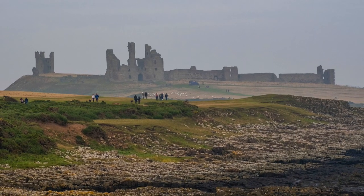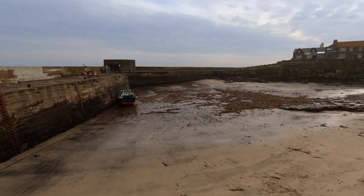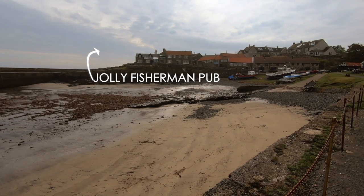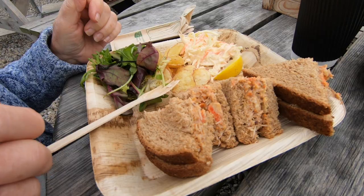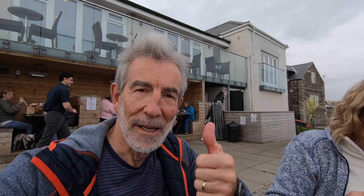So, Dunstanburgh Castle — well worth a visit. Back at Craster, it's time for lunch as we head up to the Jolly Fisherman for crab sandwiches. But Craster is also famous for its kippers too. Craster crab — yum.